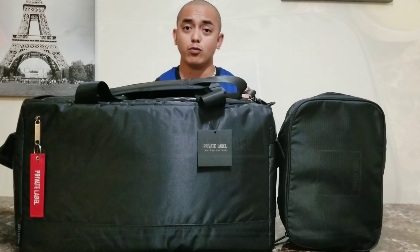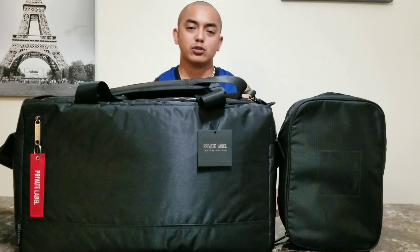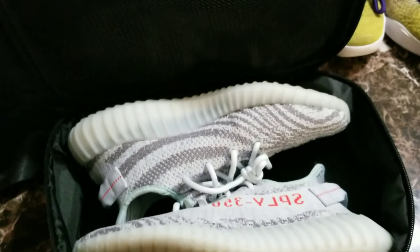Quality is good, the product concept is pretty good. So as a sneaker head myself, why would I not get one? Here's the duffel bag, here's the extra shoe case. If you guys need help getting this, let me know and I'll hook you guys up.